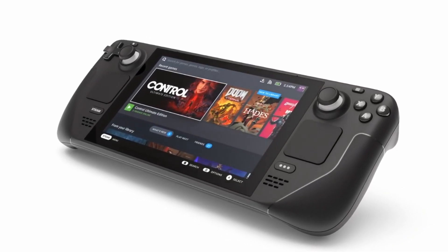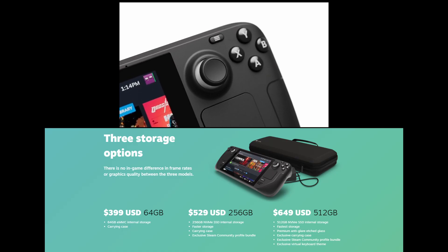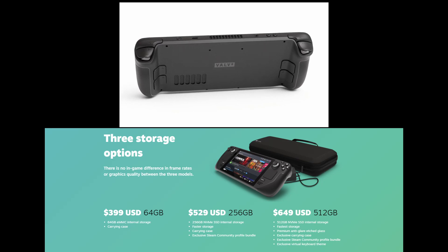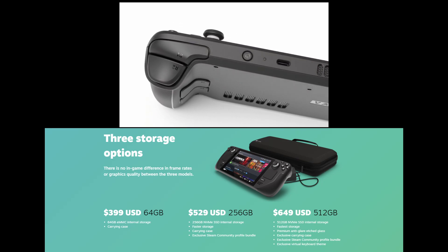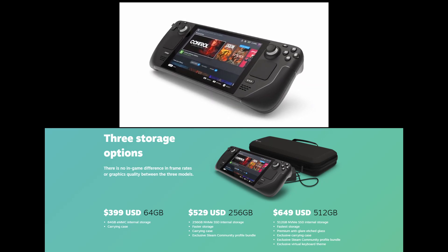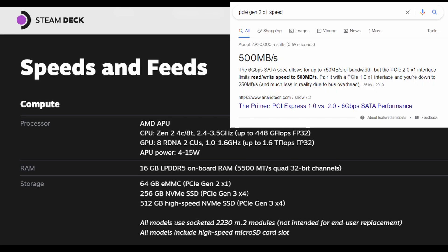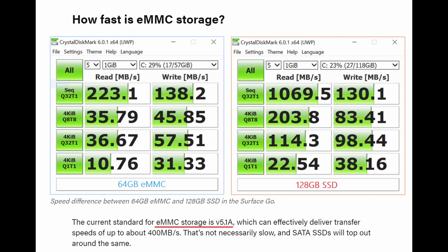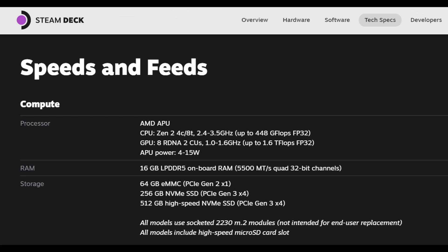The Steam Deck comes in three configurations: 64GB eMMC at $399, 256GB at $529, and 512GB at $649. The eMMC uses PCIe Gen 2 one lane, allowing up to 500MB/s of read and write bandwidth, though the current eMMC 5.1a standard has a transfer speed of up to 400MB/s. The 512GB model is described as a high-speed NVMe SSD, with both SSD models using PCIe Gen 3 four lanes.